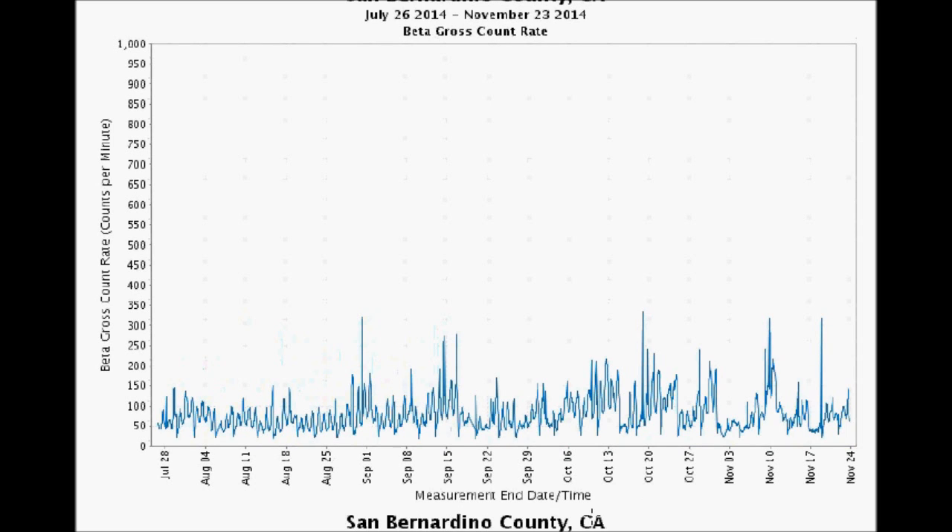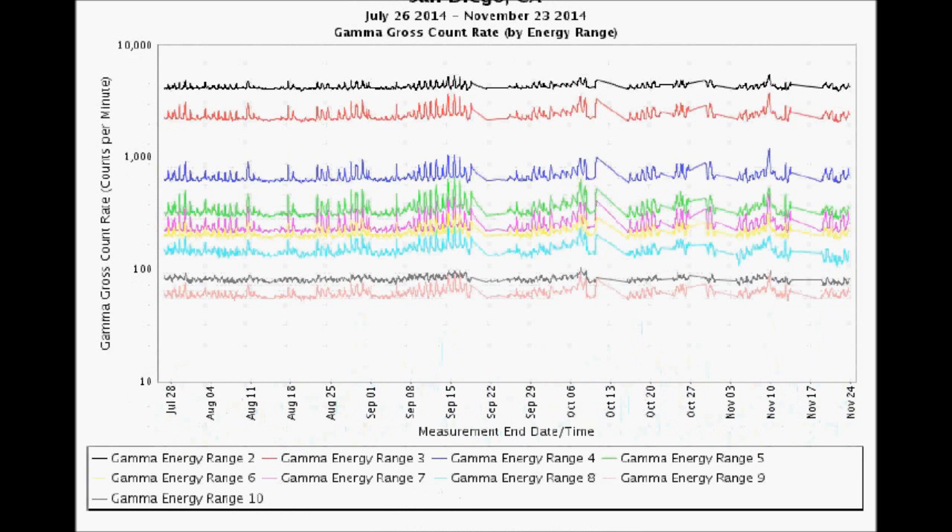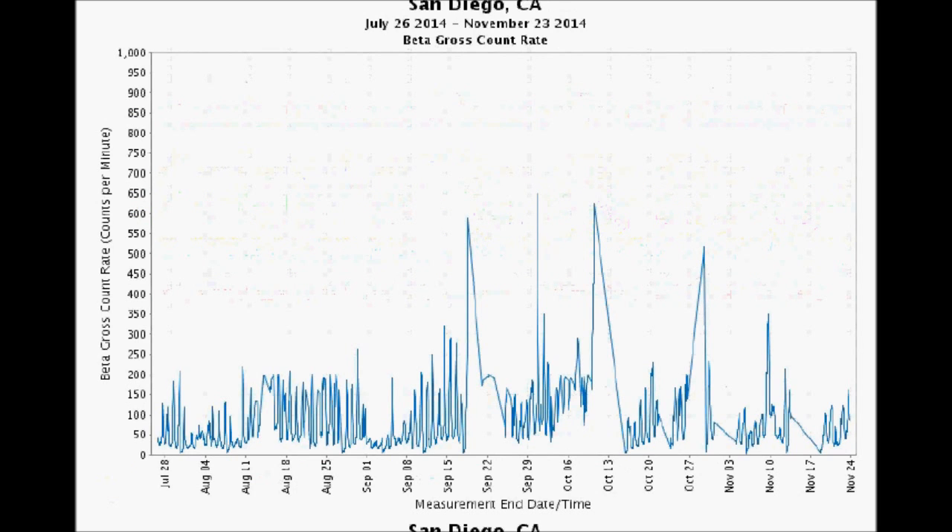At least in neighboring San Bernardino County, one of the largest counties in the country, we've got beta information. You can see it's been quite active. It hit a four-month high on October 18th, pegging about 335 counts per minute. San Diego remains extremely active, hitting about 580 counts per minute in September, then hitting 650 counts per minute on October 1st. Now it's cooled down to about 150 counts per minute — it used to be down in the teens.